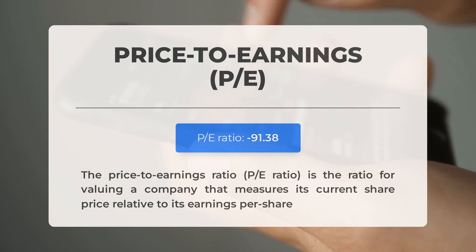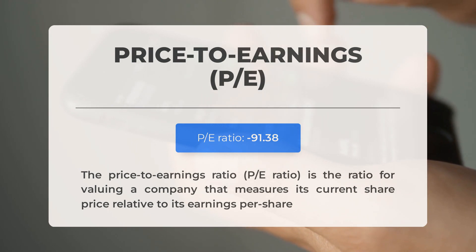Moving on to other news: the next earnings report for Q4 2023 is scheduled to be released on February 22nd, 2024. Analysts' consensus estimates for this report are at $0.35. It's important to keep an eye on these numbers, as they can have a significant impact on stock prices.